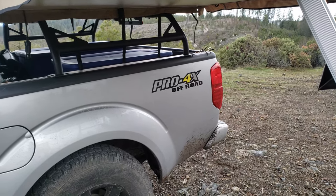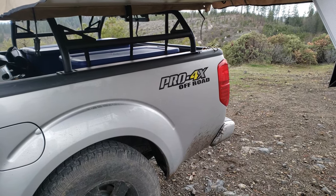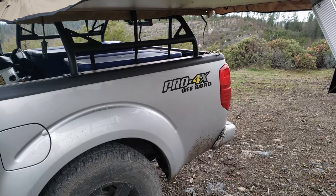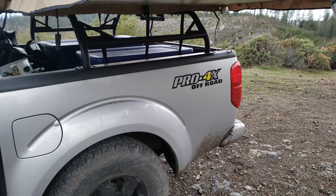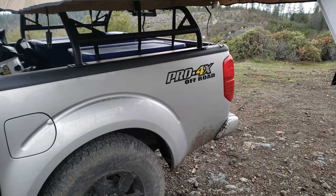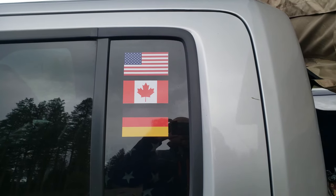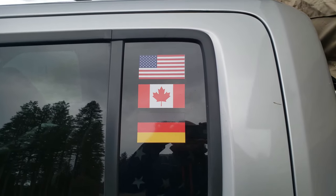Another thing we looked for was the Pro 4X trim. The Pro 4X comes with 4x4 — two-high, four-high, and four-low — as well as a rear differential locker, which was also important to us because it gives us more capability off-road.